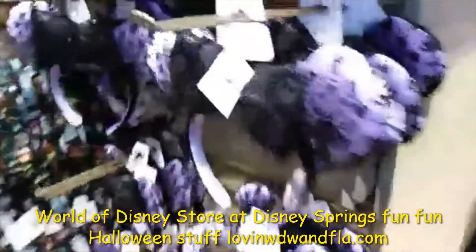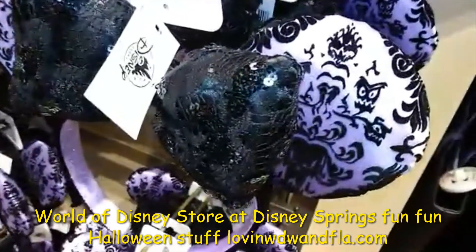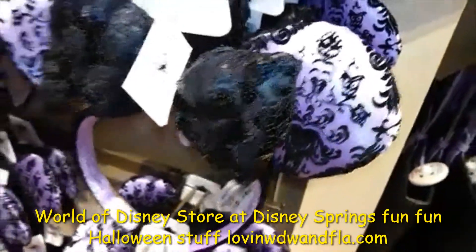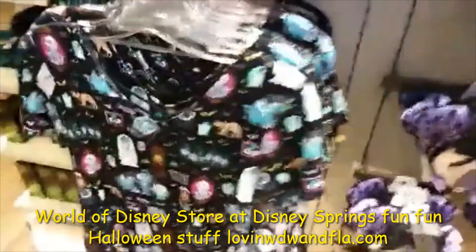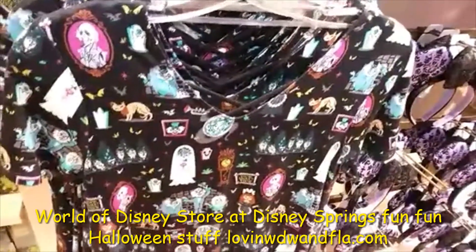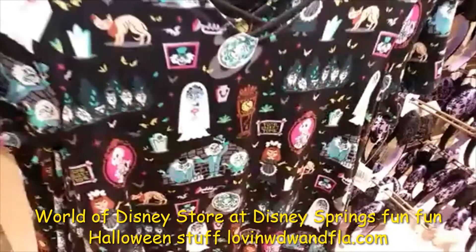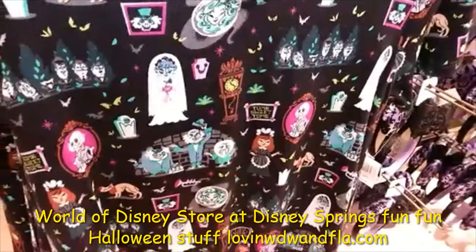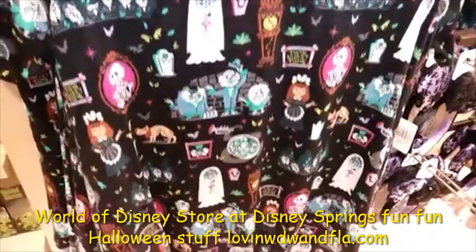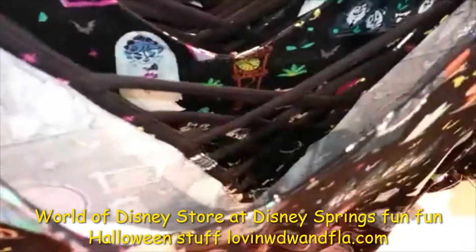They also have this very cool set of Minnie ears with the Haunted Mansion wallpaper and a lot of black sequins. Very pretty. This is one of my favorite shirts. They have started making Walt Disney World shirts in this wonderful material, which is kind of fleecy - a very thin, soft fleece, very comfortable. It's got all the cute little things from the Haunted Mansion in a cartoon-type layout. Very cute.